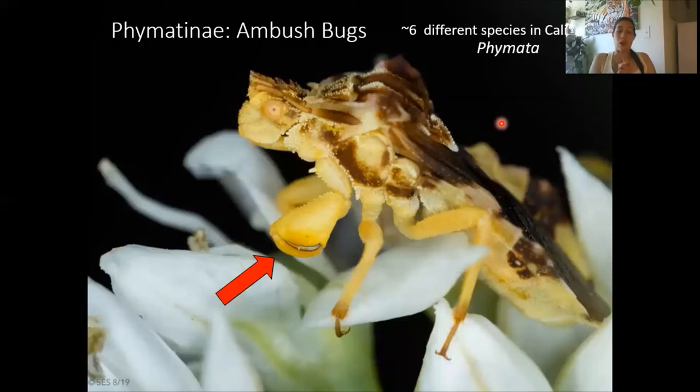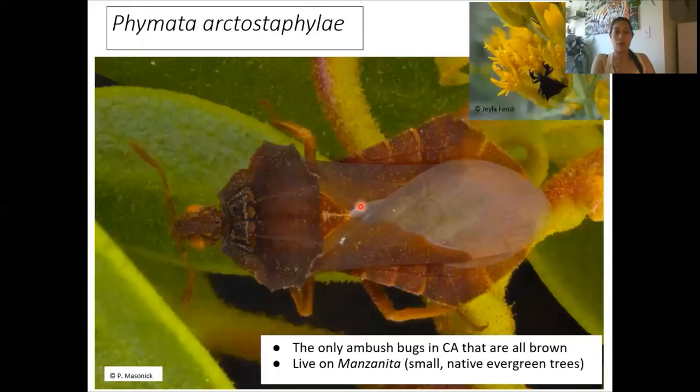The easiest one to identify in Southern California is Phymata arctostaphylae. This is pretty much the only completely brown ambush bug you can find. Normally these live on manzanita, a native brown evergreen tree found in California. But when they're on foliage like this, they're very conspicuous and easy to pick out. They are also fairly rare to find, so they're very cool.